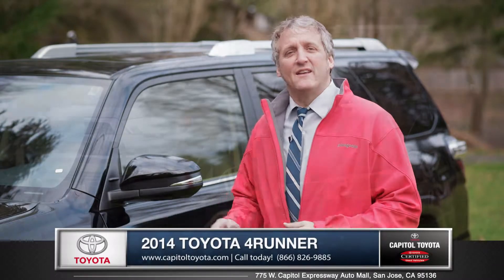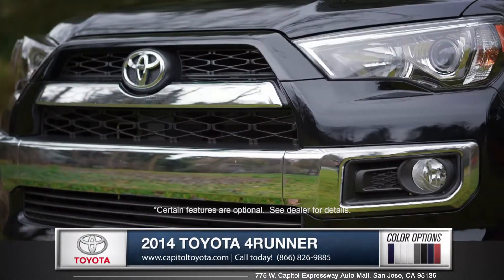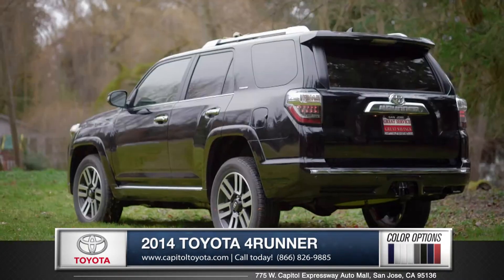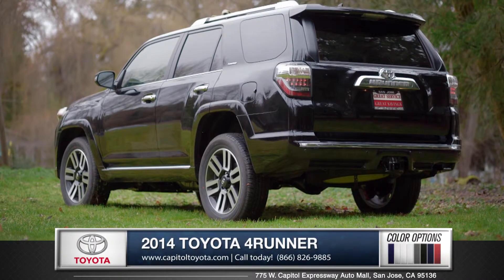Hi, I'm Rob and I'm standing next to the 2014 Toyota 4Runner. Refined chrome accents and projector beam headlights make for a premium look. And with the LED tail lights and stylish alloy wheels, the 4Runner is quite the looker.